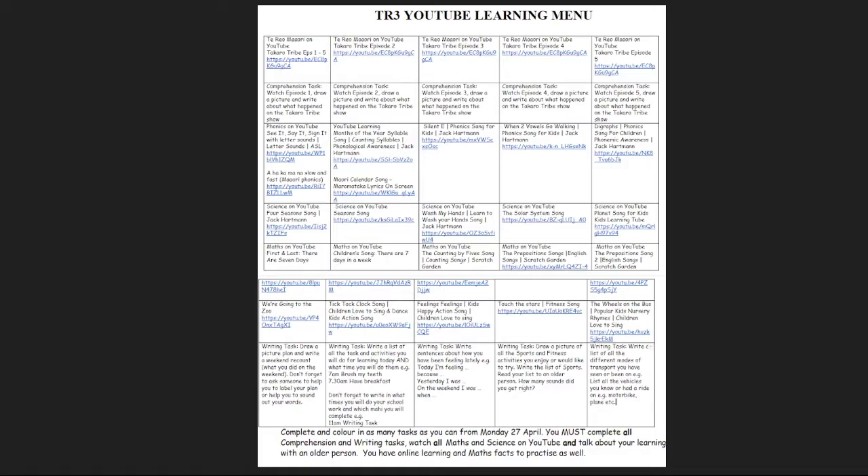Underneath there you can see there are a number of phonics or spelling links. Now there are different ones for different ages, so there's the saying of the sound and also learning of the American Sign Language for the sound, which is quite enjoyable. We have some Māori phonics in there.